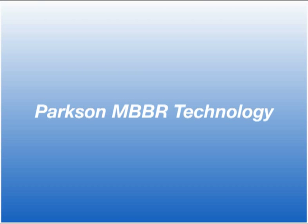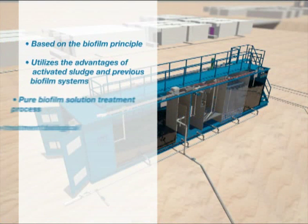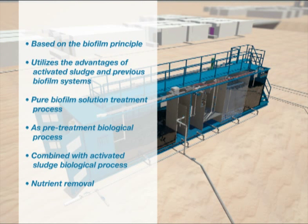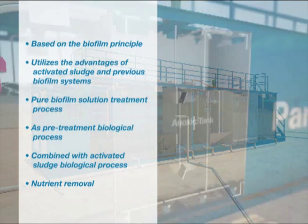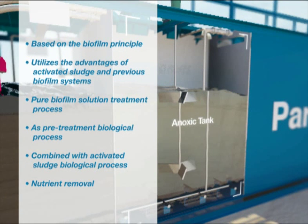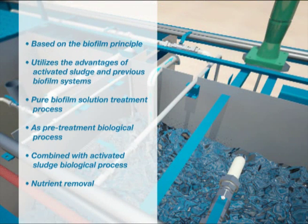Parkson MBBR Technology. The MBBR technology is a process based on the biofilm principle that utilizes the advantages of activated sludge and previous biofilm systems without being restrained by their disadvantages. The process can be delivered as a pure biofilm solution treatment process, as a pre-treatment biological process, or even combined with an activated sludge biological process.